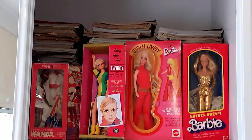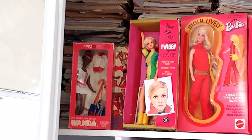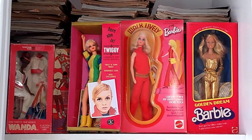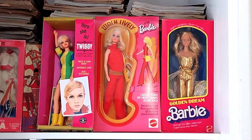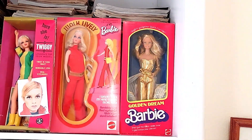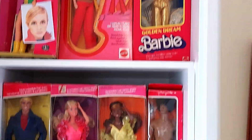On the top shelf we have Shindara's Wanda in her tennis outfit, we have Twiggy, we have Walk Lively Barbie — 1971, 1972 — then we have Golden Dream Barbie from the late 70s, 1980. Let's go down to the Superstar shelf.